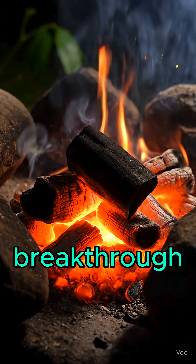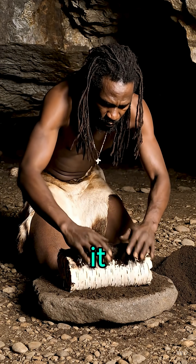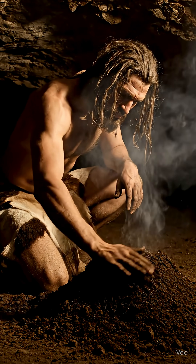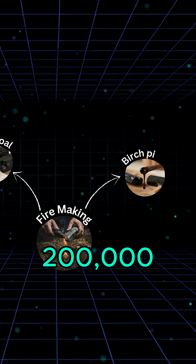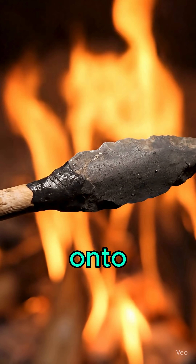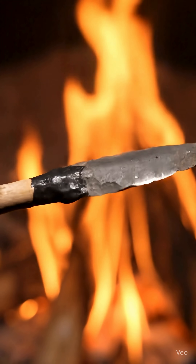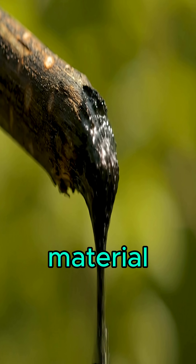But the real breakthrough came with birch bark. Heated without oxygen, it oozed a black tar — birch pitch. Neanderthals used it 200,000 years ago to glue stone blades onto wooden shafts. This sticky black tar was humanity's first synthetic material.